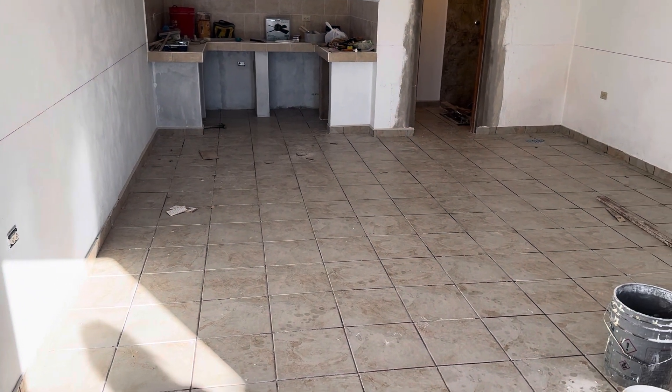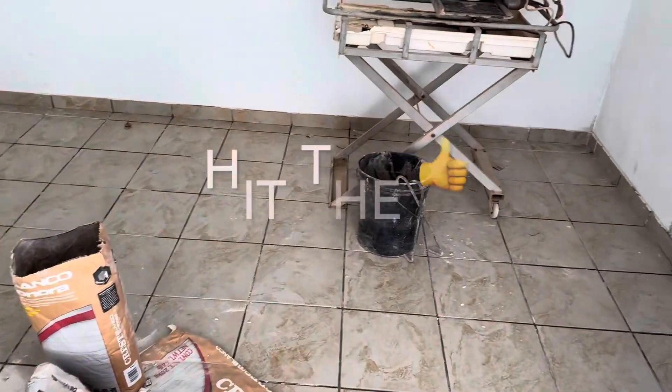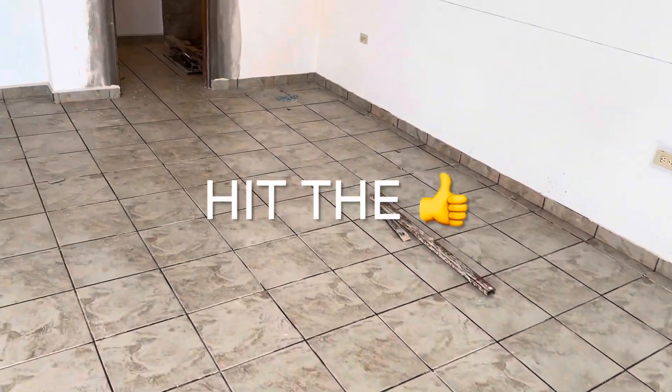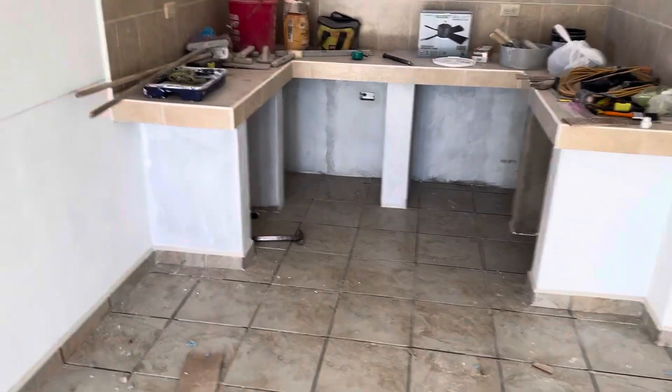Hey y'all, tell me what you think — the apartment, we got the tile just about finished in here. You can see it all the way around. We're gonna put some doors on here and make cabinets underneath there.